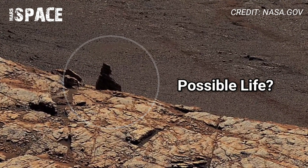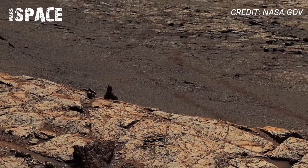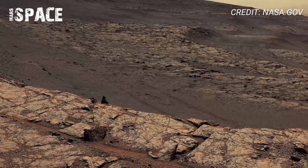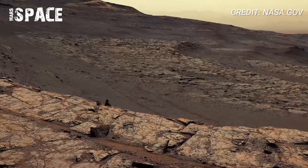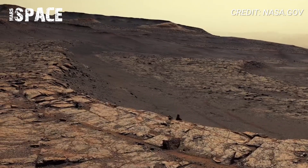For scientists, every pixel of this panorama tells a story about Mars' ancient climate, past water flows, and the geology beneath Curiosity's wheels. It's the closest we have come to walking on Mars without leaving Earth.